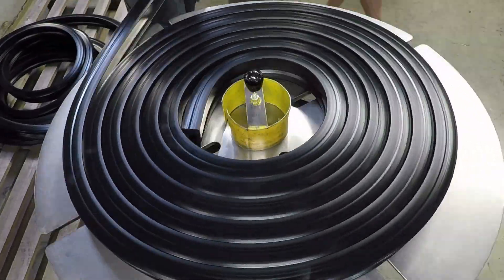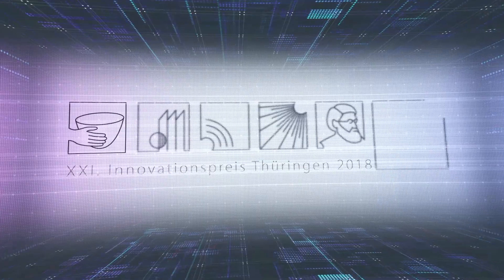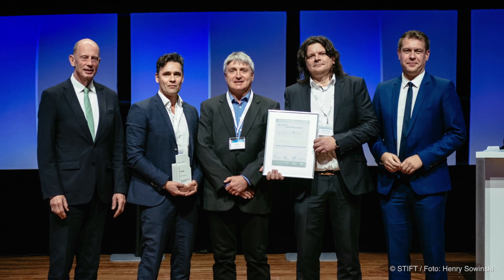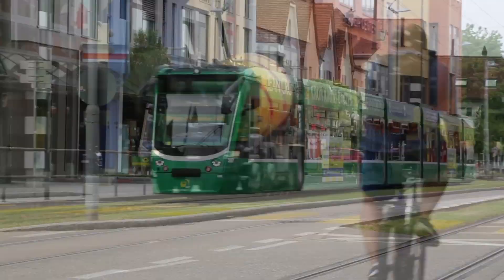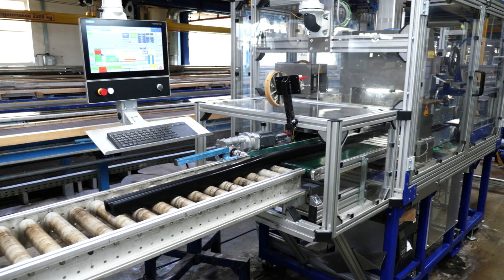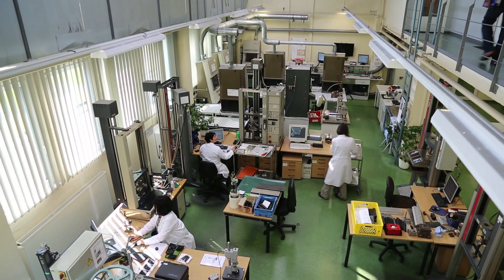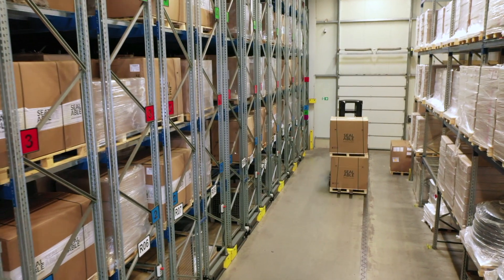In 2018, Sealable was awarded the Thuringian Prize of Innovation in the category of tradition and future. Sealable makes an important contribution to safety in road traffic with its Veloglice. More than 50 years of experience in development and production makes Sealable and Künstler Bahntechnik reliable partners and appreciated advisers in this industry.